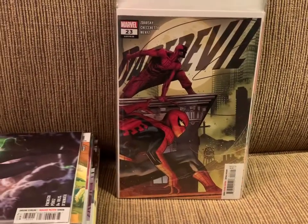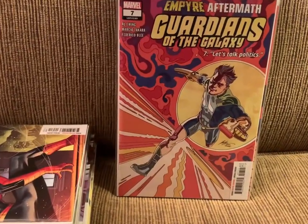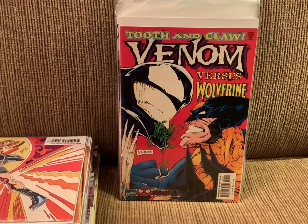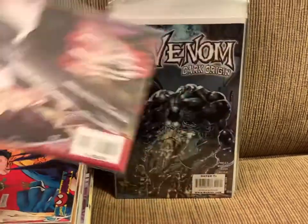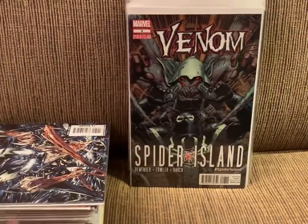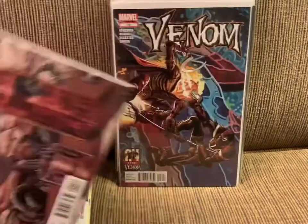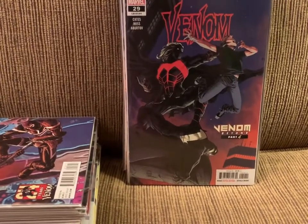Daredevil 23 or 635, Guardians of the Galaxy 7 or 169, Venom Tooth and Claw number 1, Venom Dark Origin 2, 3, 4, and 5. Venom number 8 from the Rick Remender series, number 11, 12, and the current issue 29 or 194.